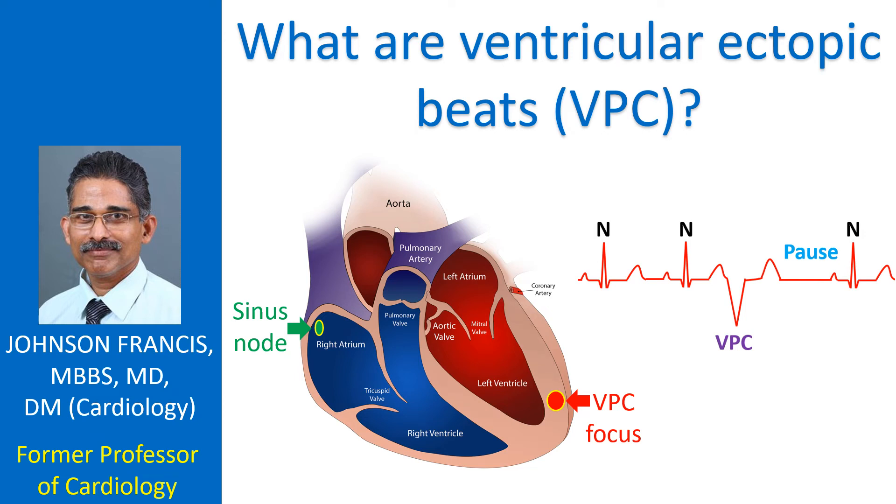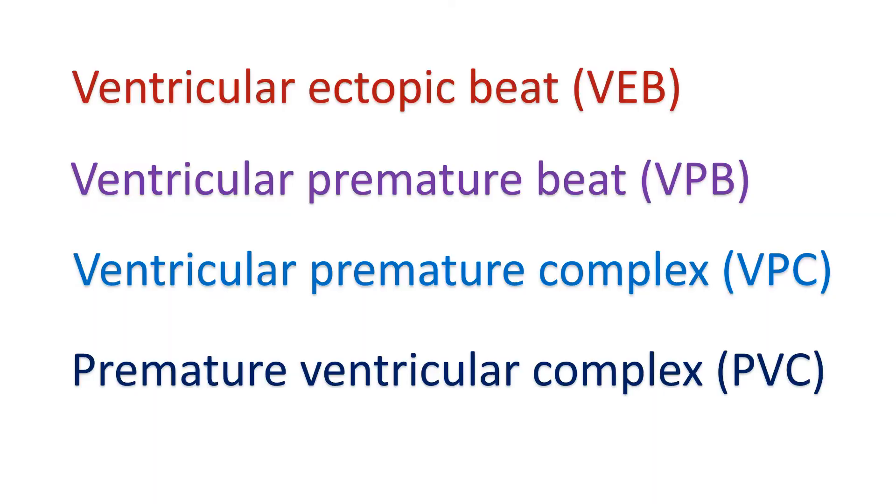Ventricular ectopic beats are premature heartbeats originating from the ventricles, the lower chambers of the heart. Normal heartbeats originate from the sinus node situated in the right upper chamber, which is the natural pacemaker of the heart giving out regular electrical pulses to induce contractions. Ventricular ectopic beats are also known as ventricular premature beat, ventricular premature complex, and premature ventricular complex.